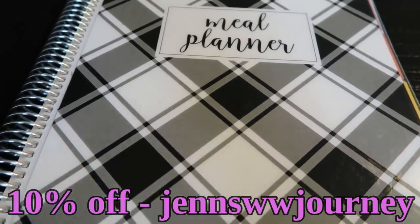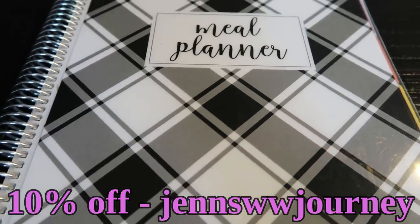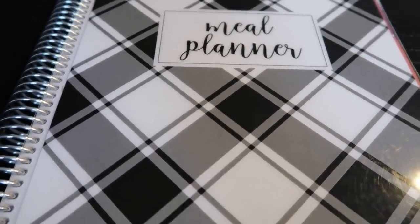I'm just still working through last year's meal planner, but I already ordered the new cover and new meal planner. I'm just about through this one and I can't wait for my new one. But 10% off — a very beautiful, comprehensive, must-have tool in your weight loss journey.